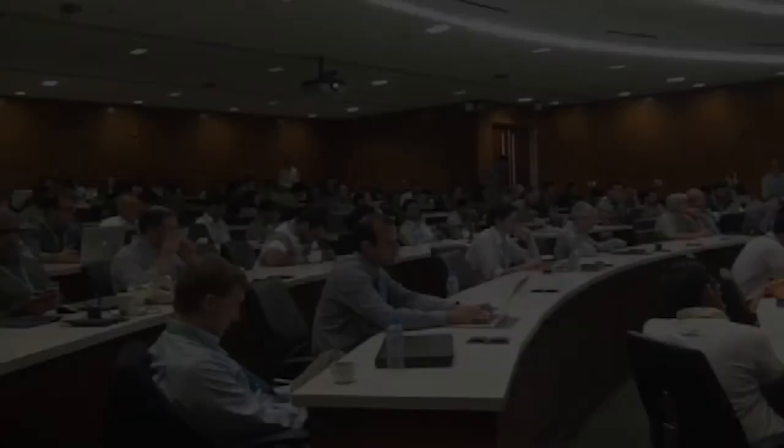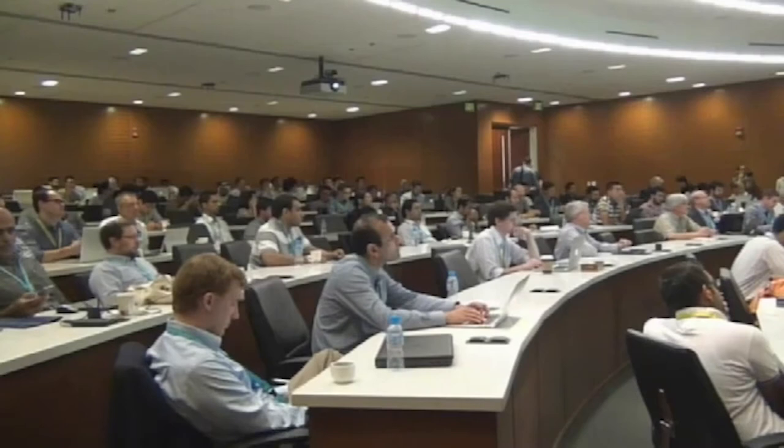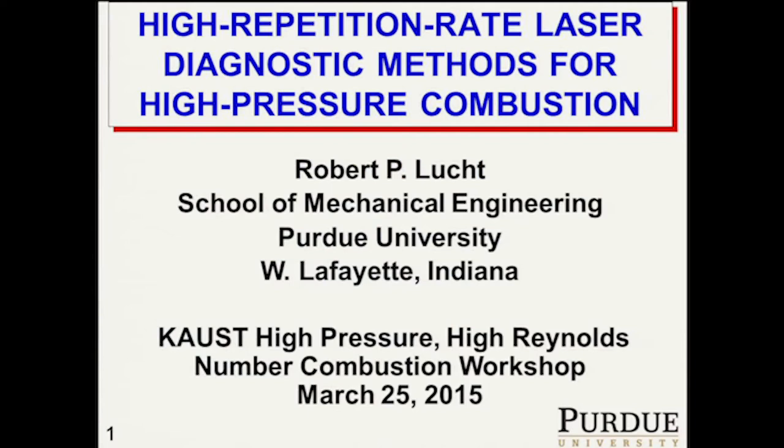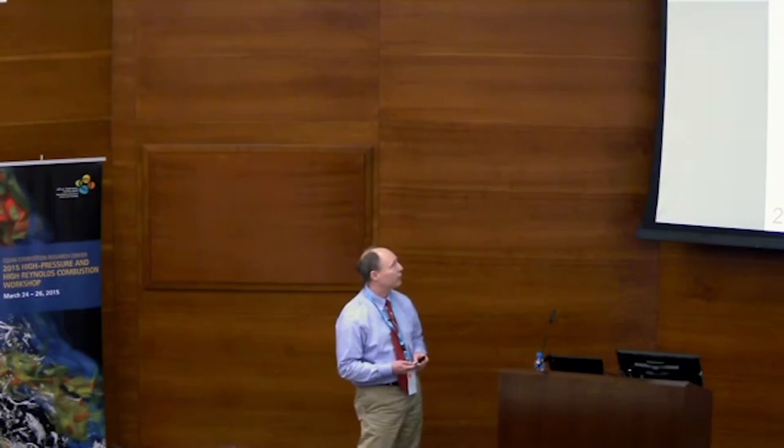It's a pleasure to be here. It's my first visit to KAUST, and certainly the facilities here look pretty spectacular. I was in my room last night working on this talk and furiously throwing out slides. What I want to talk about today — I want to put up a slide similar to the slides that Wolfgang Meyer and Marcus Haldane put up on challenges for high-pressure combustion.